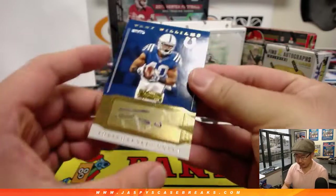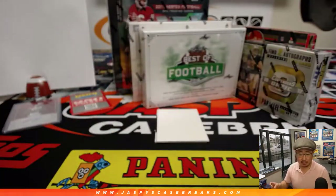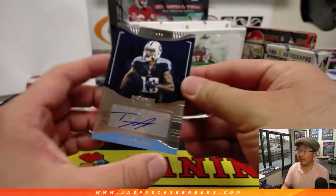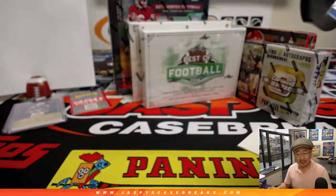Next one is Trey Williams, two out of 25, Colts, AFC South — Irae's on the board. And here we have Tajay Sharp, another one for the AFC South.